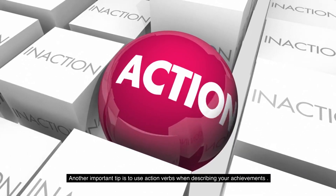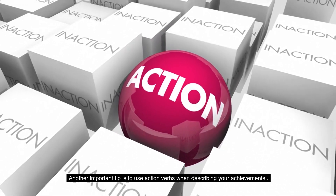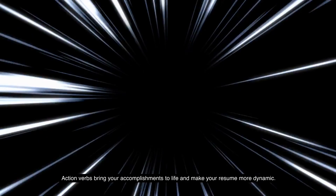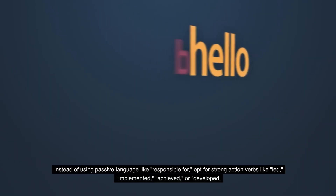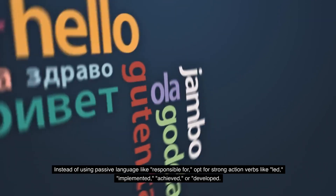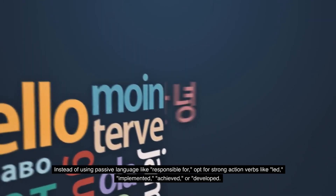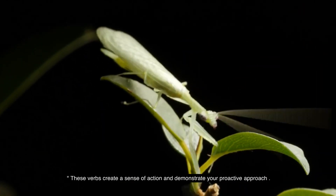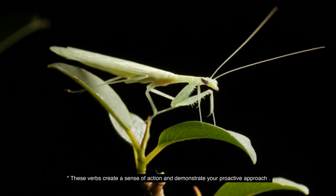Another important tip is to use action verbs when describing your achievements. Action verbs bring your accomplishments to life and make your resume more dynamic. Instead of using passive language like 'responsible for,' opt for strong action verbs like 'led,' 'implemented,' 'achieved,' or 'developed.' These verbs create a sense of action and demonstrate your proactive approach.